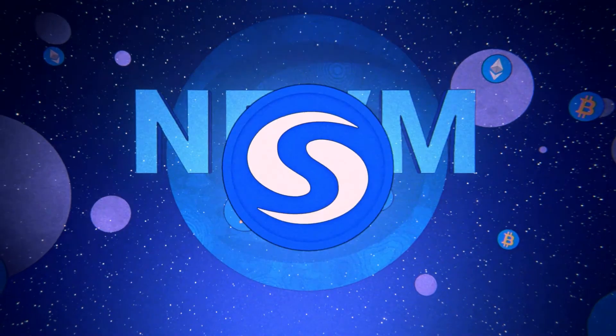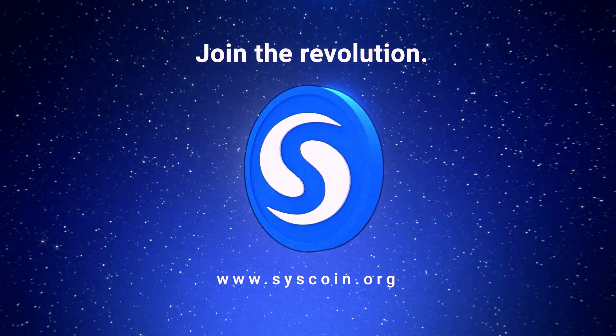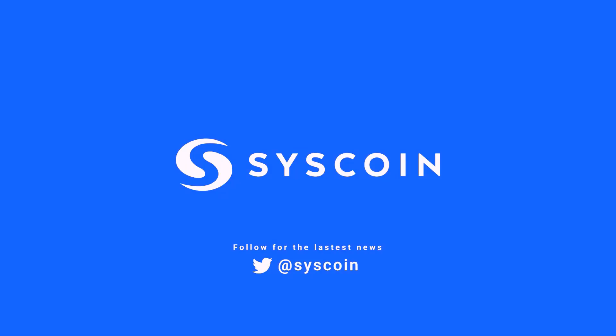We are incredibly excited to take part in this world-changing technology. We invite every single one of you to join us in this endeavor, and we invite you to start building and interacting with the Syscoin NEVM today.